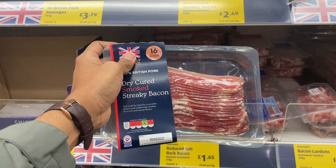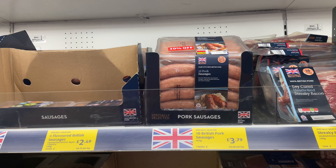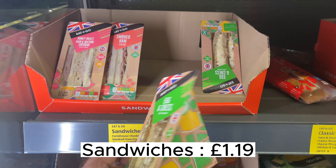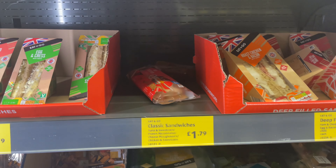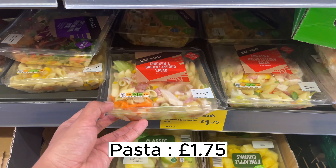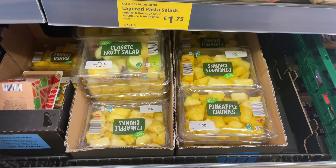I love bacon so I'm going to get one pack of dry smoked bacon — this looks good. I love the sausages as well but I'm not getting any today. Here you can also find some simple sandwiches — I don't really like them, but you can find them for £1.19 and if you're hungry they might do the job.